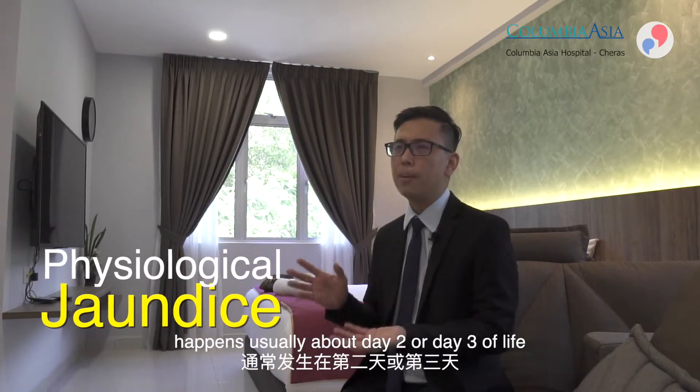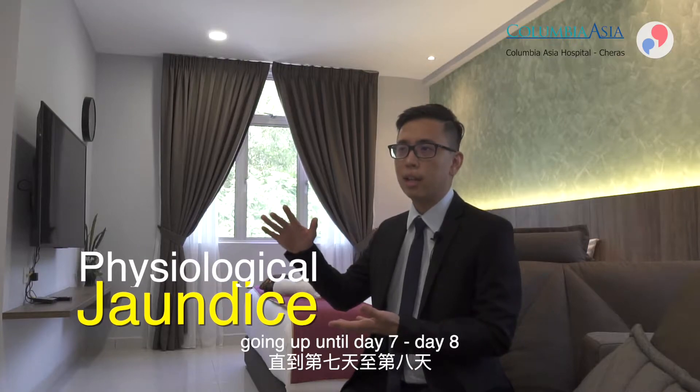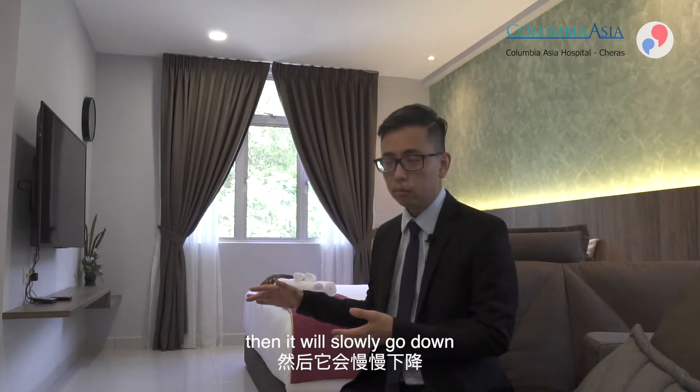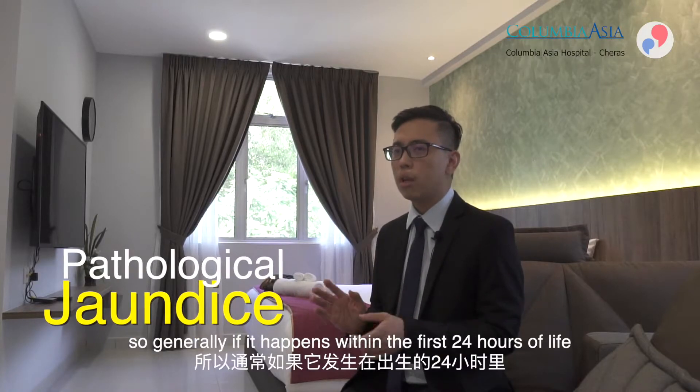This is called physiological jaundice. It typically happens around day two or three of life, peaks, and then slowly goes down by day seven or eight. The second group is called pathological jaundice.